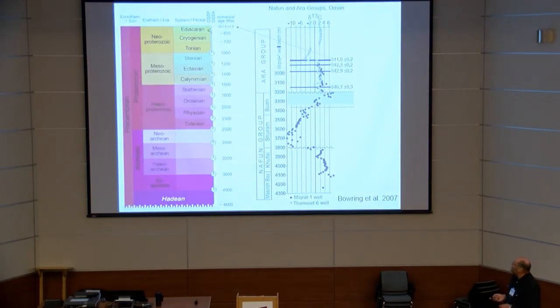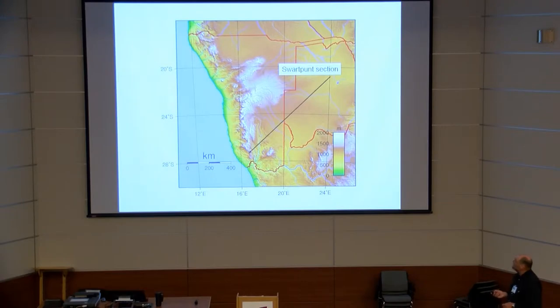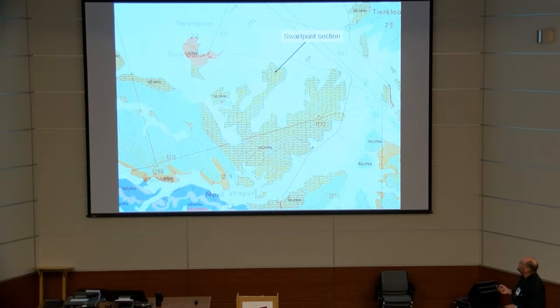You know the number 541 — it comes from a drill hole in Oman and was published by Bowring et al. It uses the disappearance of Cloudina and also the base of the negative carbon excursion. The section we are visiting is in southern Namibia, on the Svartpunt farm, bounded by Witputz farm and Svartklo farm.